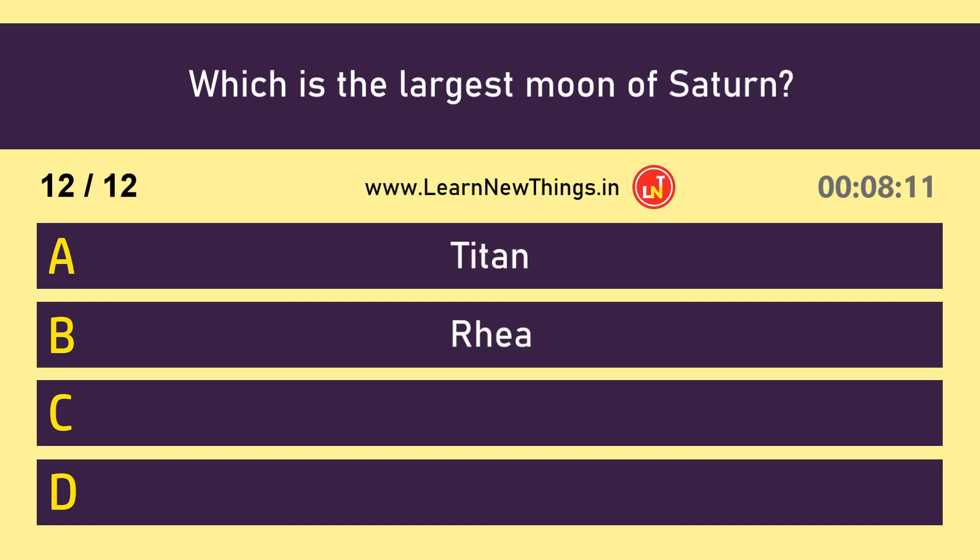Which is the largest moon of Saturn? Titan.